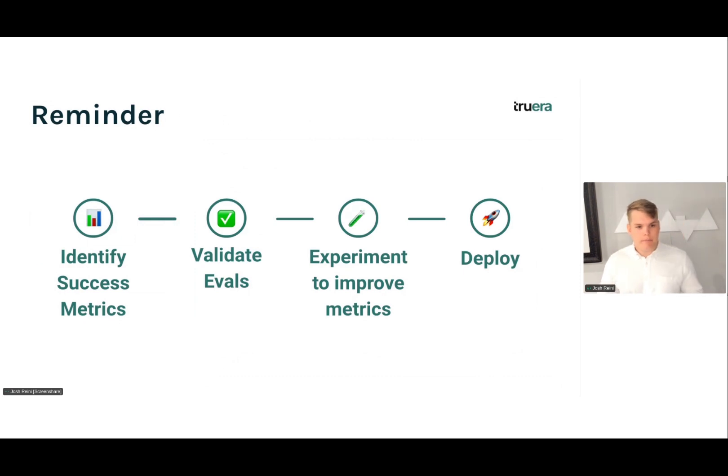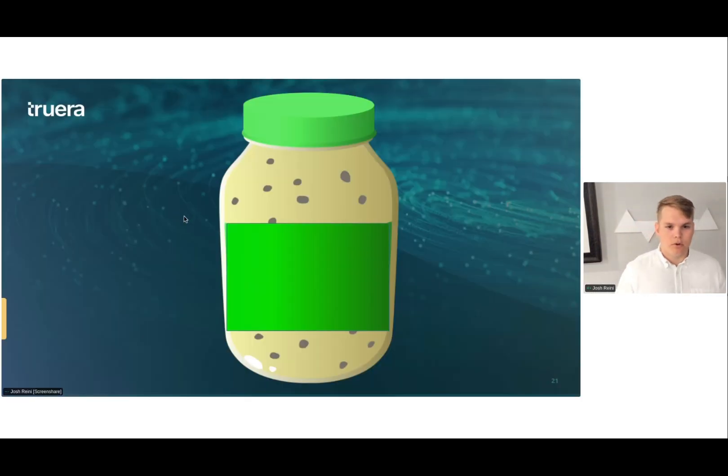As a reminder, the ingredients to this secret sauce: first, identify success metrics; second, validate that when we put these metrics into practice with evals, we're measuring the right thing; third, experiment and improve along these metrics to feel confident in our application and make sure it's ready for production. And then we're ready to deploy. The secret sauce, as you might have guessed, is TrueLens.